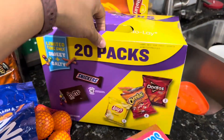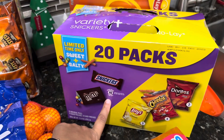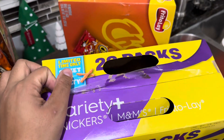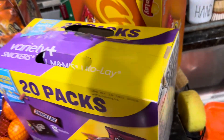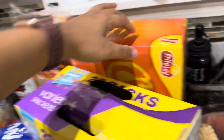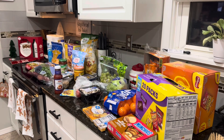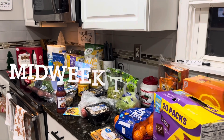This actually had a sale — it was only six bucks, originally like $13. It comes with 10 packs of candy and then 10 bags of chips. As soon as I came in the house, they got into them, so I don't even want to look and see how many chips are actually left. And then this was $6.48, just Cheetos for their lunches.